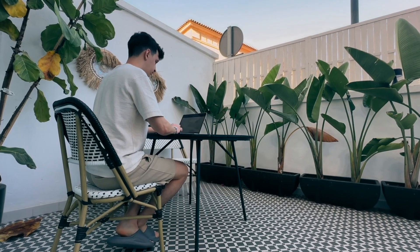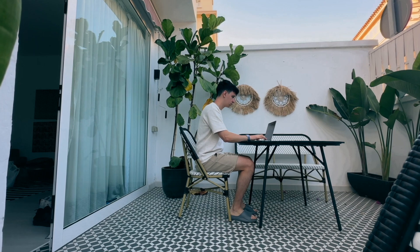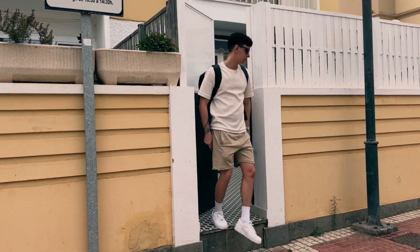That can be queries related to brand deals for the YouTube channel, or questions I got overnight from my mentees, or even comments and messages from Instagram or LinkedIn. After breakfast is done I'll head to a cafe in the city center to do some work.